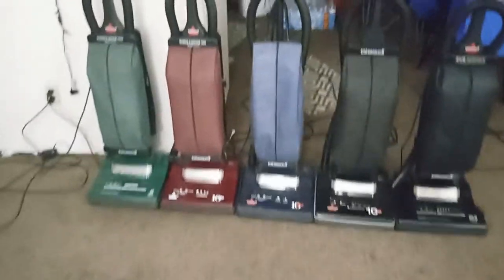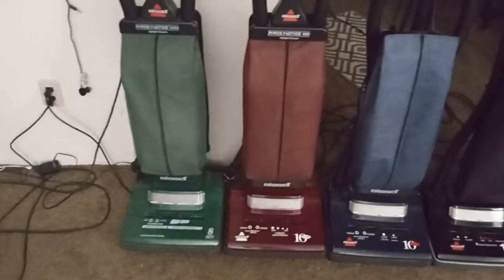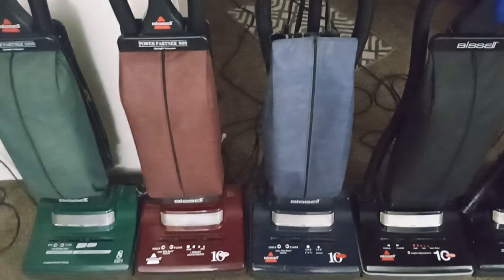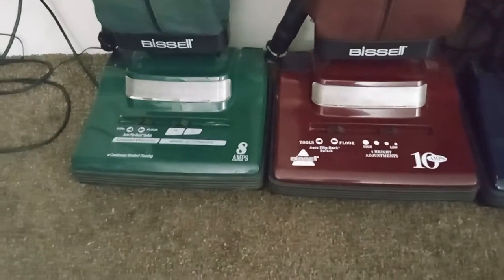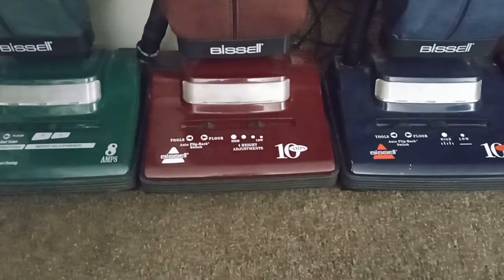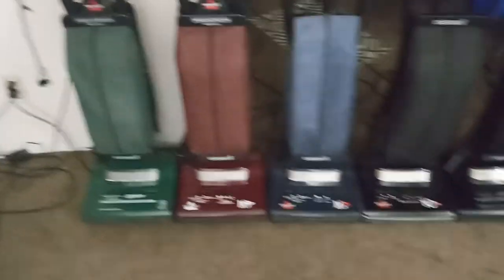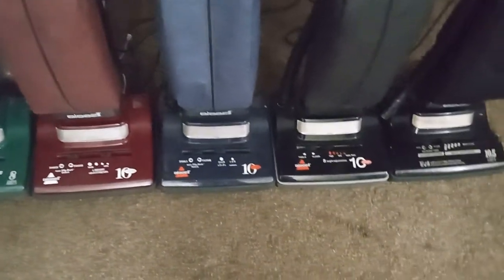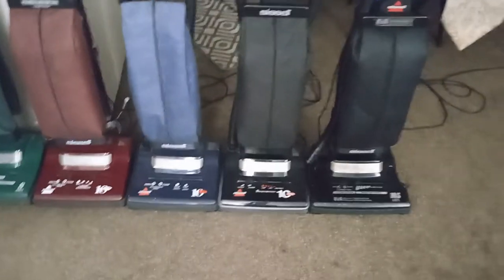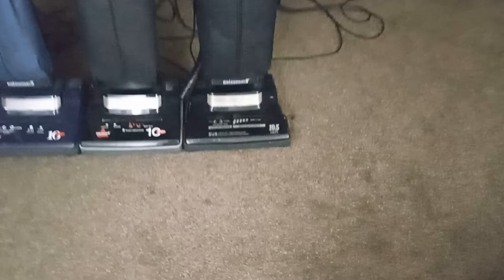To my far left, we have the Bissell Powered Partner 1000. To my second left, we got the Bissell Powered Partner 800. And as you can see, the 1000 is an 8 amp and the 800 is a 10 amp. And then we got the famous blue one — that one is also a 10 amp. And then we got the famous black one — that one is a 10 amp. And then we got the micro-lock Bissell — that one is a 10.5 amp.